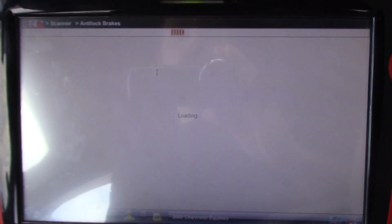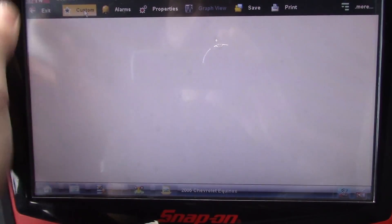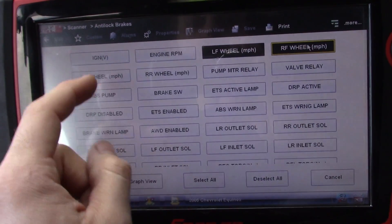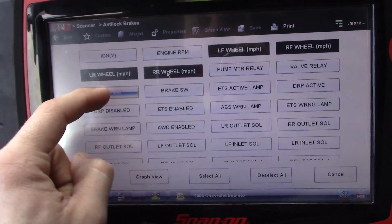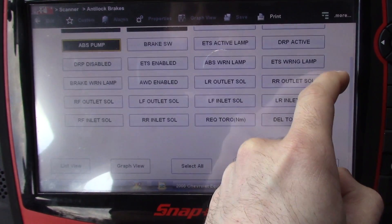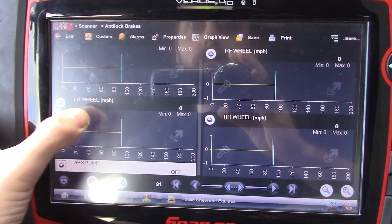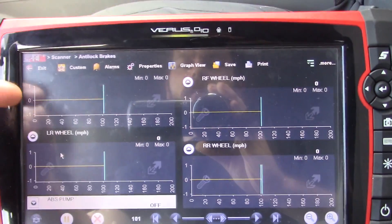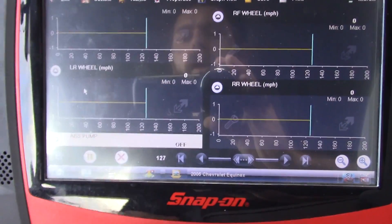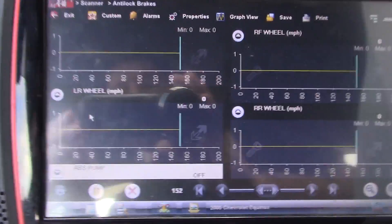What we're going to do is go to data display and do a custom setup. I'm just going to bring up our wheel speeds and then our ABS pump. Left front, left rear, right front, right rear, and right here is our ABS pump. That'll tell us when our ABS pump is activating.